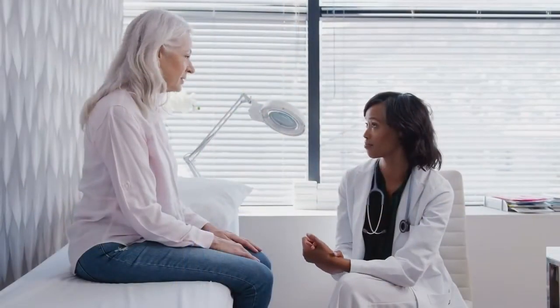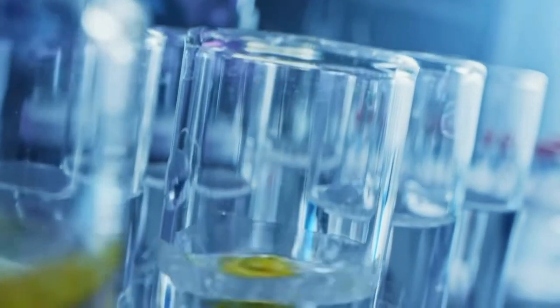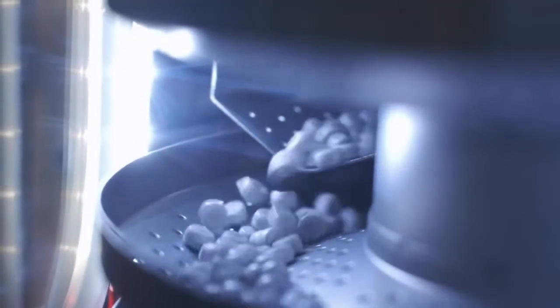Sugar Balance is also becoming extremely popular with many in the health professions. Each batch is custom created, and as a result, Sugar Balance is expensive to manufacture and takes up to three months to produce a single batch.